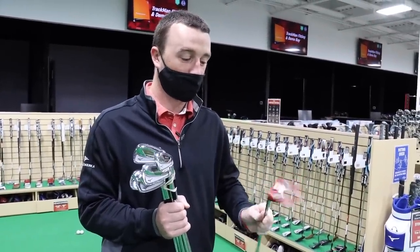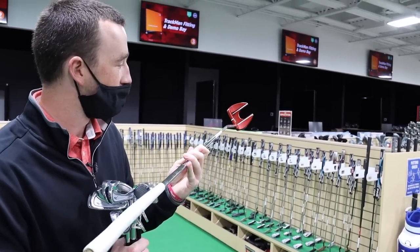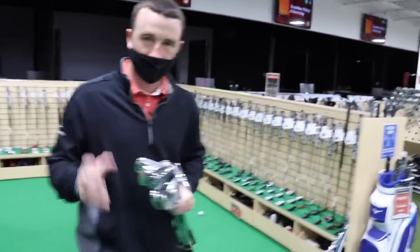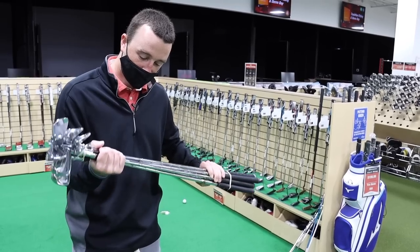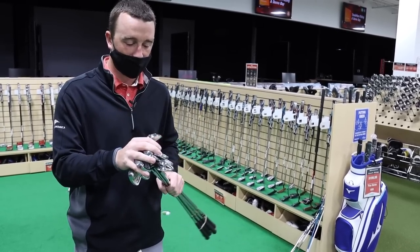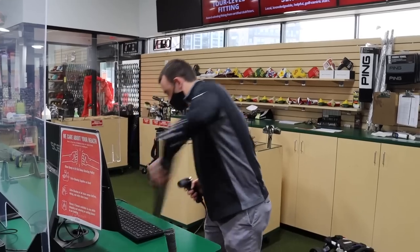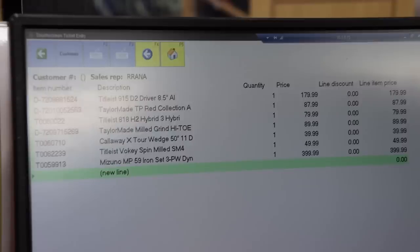Drew was running short on time. He settles on a TaylorMade Ardmore II putter — a little beat up, but he likes the shape and the white sight lines both in the middle and on the flange. That's $87. For his iron set, he chose a Mizuno MP 59 in the player's cavity category. He's played Mizunos before and loves the feel. It's a stiff shaft — maybe not quite the exact flex he needs — but he'll have confidence looking down at Mizuno irons. The total comes in just under budget.